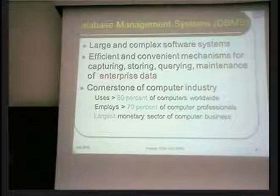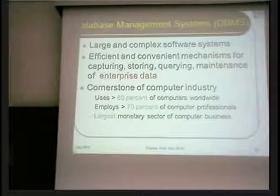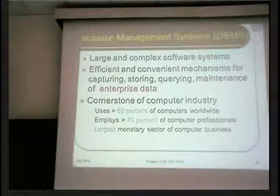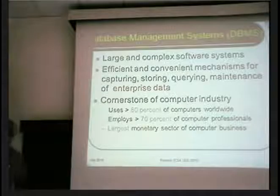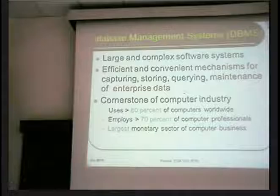As you would already know, database systems are these extremely large and incredibly complex software systems which run to millions of lines of code, and they are basically meant for handling data through its entire life cycle, starting with capturing the data, storage, querying and maintenance.